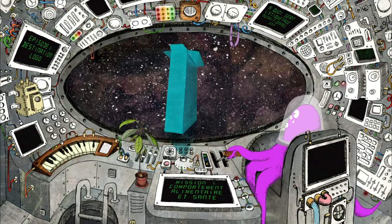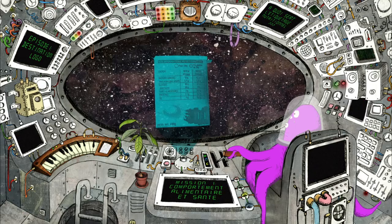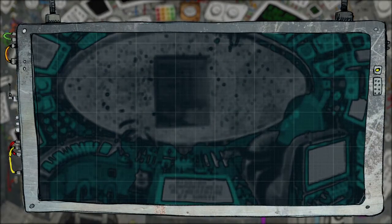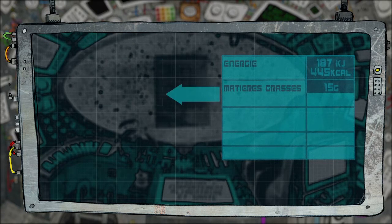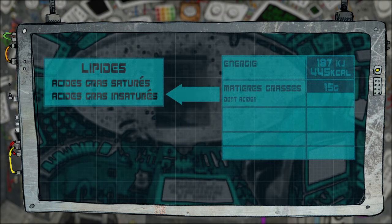Les entreprises doivent donc fournir, généralement dans un tableau placé au dos de chaque produit alimentaire emballé, les informations suivantes : la valeur énergétique, qui est la quantité d'énergie apportée par le produit, la quantité de matières grasses, c'est-à-dire les lipides, qui sont composés d'acides gras saturés et insaturés. La quantité d'acides gras saturés doit être spécifiée car, selon les recommandations nutritionnelles, ils sont à limiter.